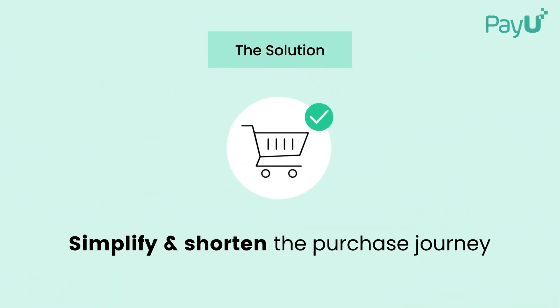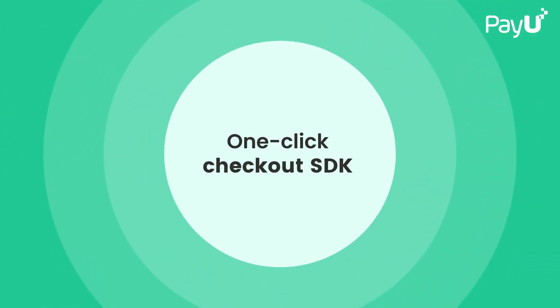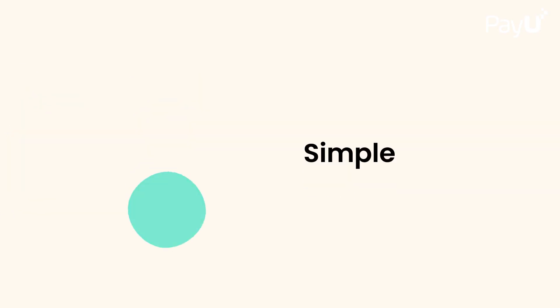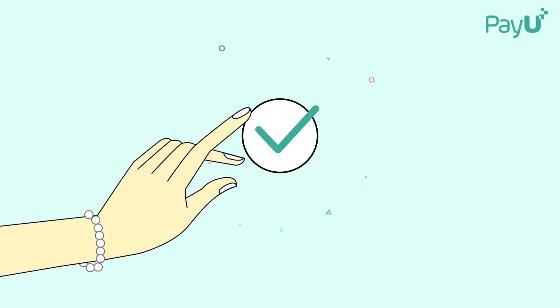But now, there's a way to shorten the process to the bare minimum. Introducing one-click checkout SDK by PayU, tailored for success with card-based transactions on mobile apps — a simple, safe, and compact solution that lets customers pay with a single click in seconds.